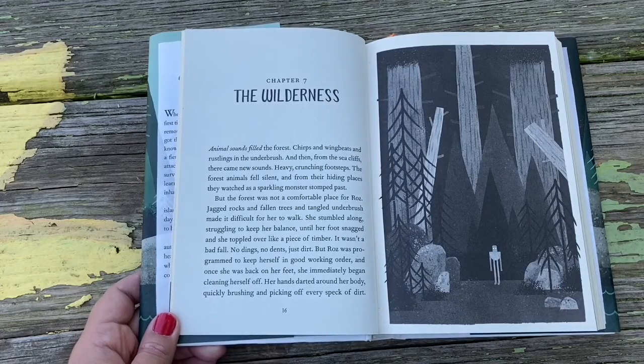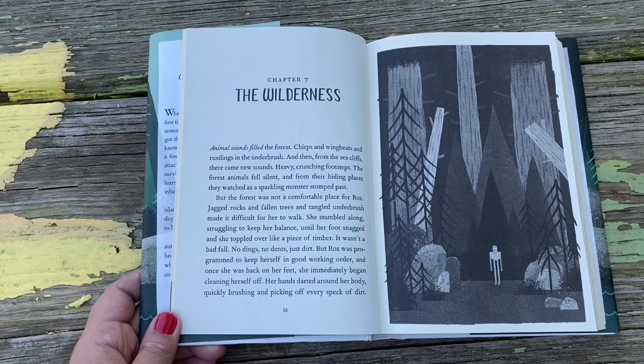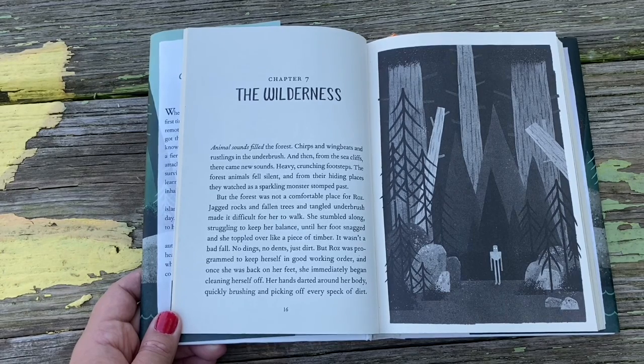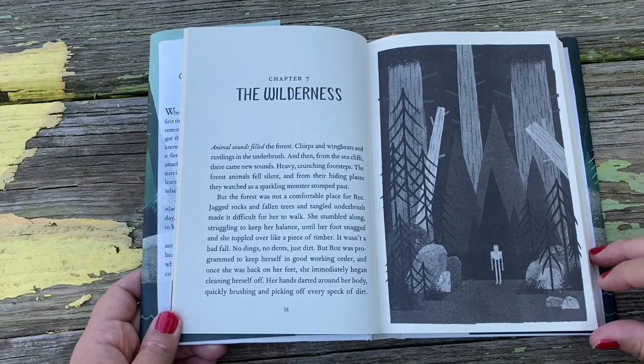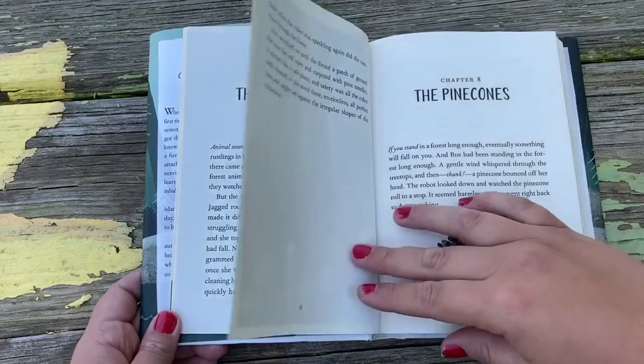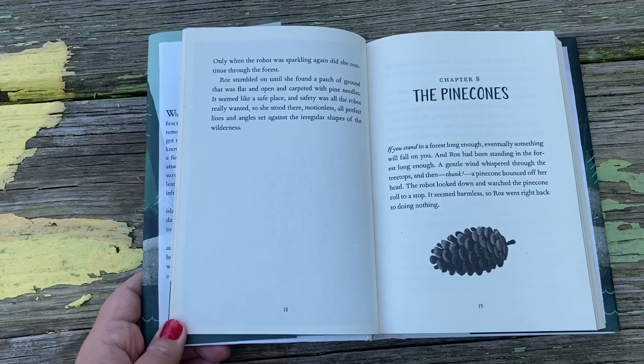Chapter 7: The Wilderness. Animal sounds filled the forest — chirps and wingbeats and rustling in the underbrush. And then from the sea cliffs there came new sounds: heavy, crunching footsteps. The forest animals fell silent, and from their hiding places they watched as a sparkling monster stomped past. But the forest was not a comfortable place for Ros. Jagged rocks and fallen trees and tangled underbrush made it difficult for her to walk. She stumbled along until her foot snagged and she toppled over like a piece of timber. No dings, no dents — just dirt. But Ros was programmed to keep herself in good working order, and she immediately began cleaning herself off, her hands darting around her body and brushing off every speck of dirt.